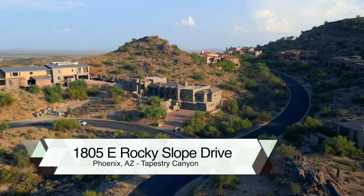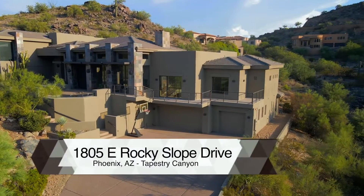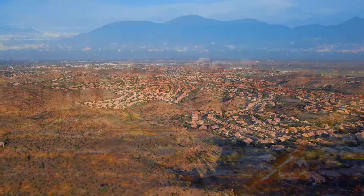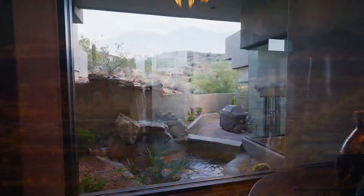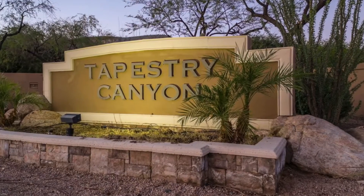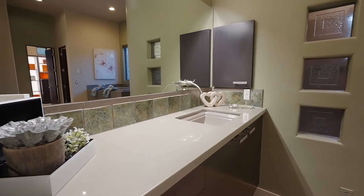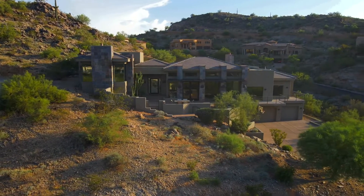Looking for the perfect staycation? Look no further. This stunning contemporary sanctuary features sweeping panoramic vistas overlooking all of South Mountain and the valley towards the Phoenix city lights in the distance. Tranquil private resort-style living is defined within the gated prestigious community of Tapestry Canyon. This 4,628 square foot, four bed, four bath home is your opportunity to live the extraordinary lifestyle in contemporary elegance.